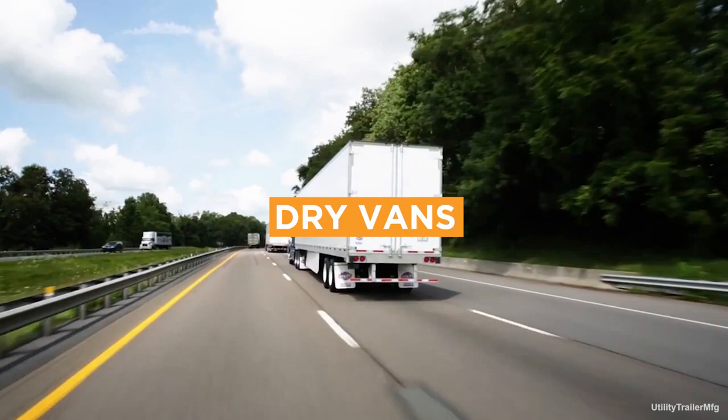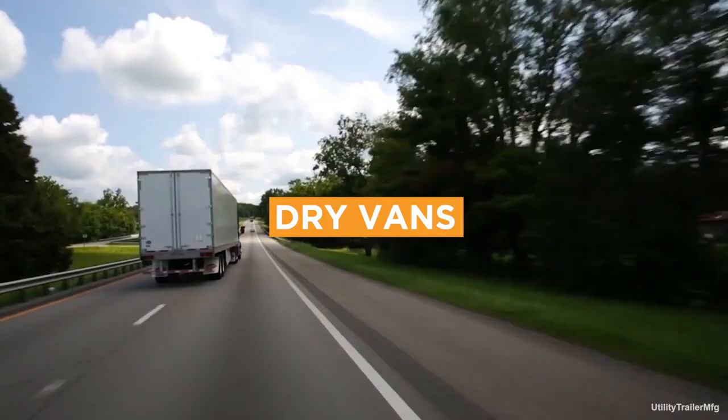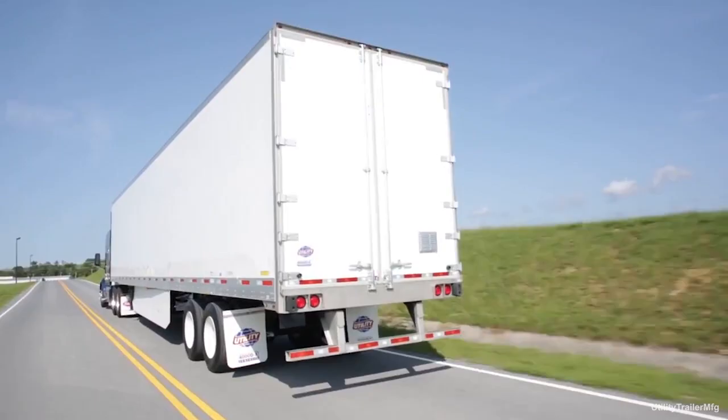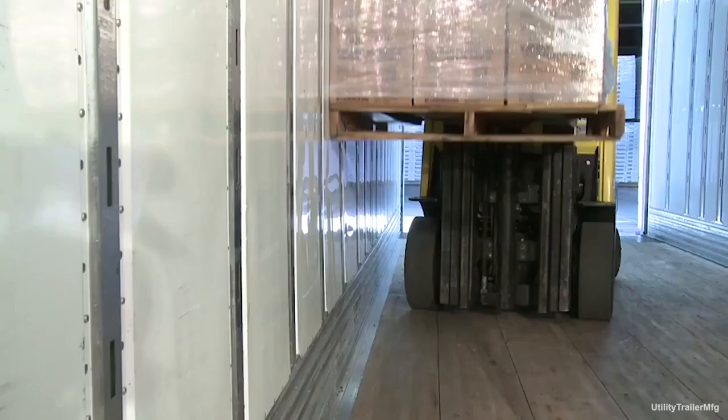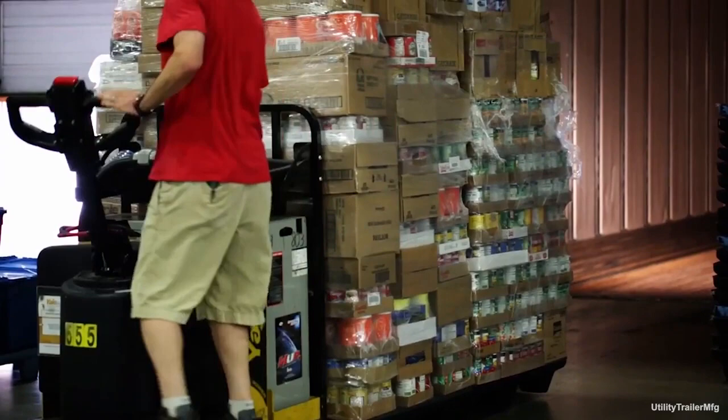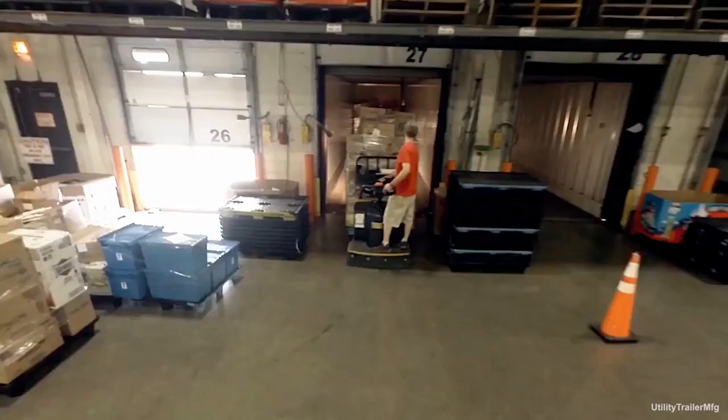A dry van is a box trailer with no temperature control. It keeps the load safe from rain, dust, road debris, and other hazards that can cause damage. Because it's enclosed, it offers some measure of security. You can place shelving and cabinets in the interior to better organize the load. Typically, a dry van is 48 to 53 feet long, with a weight limit of about 45,000 pounds. Some dry van loads can be loaded from the side, most others from the back.